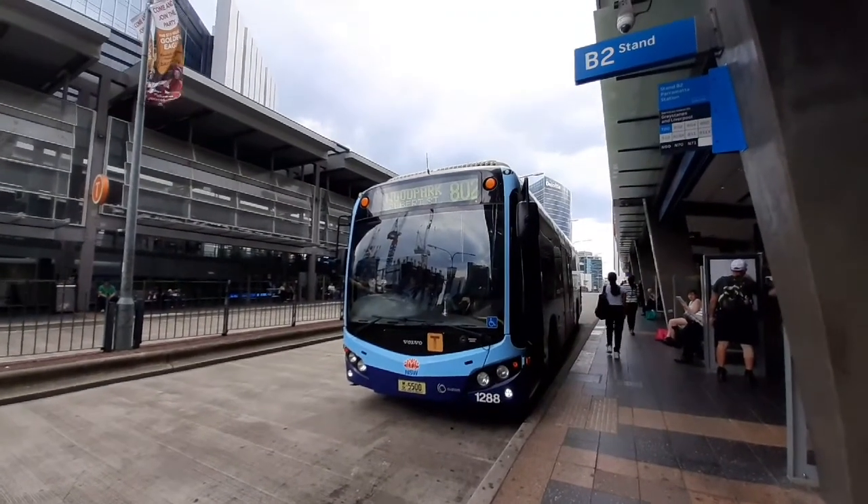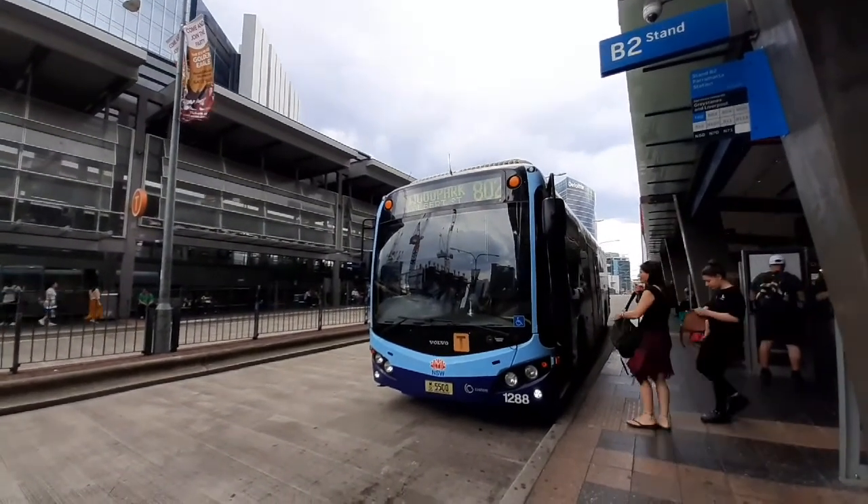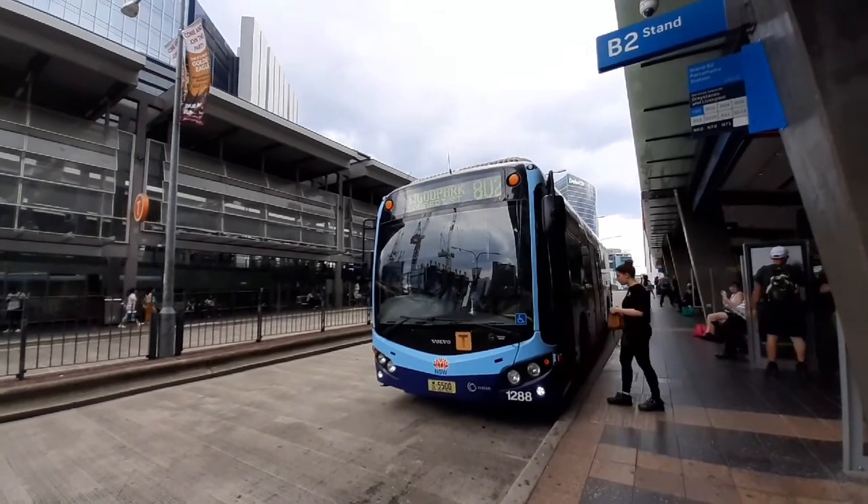We have an 812 about to depart for a Woodpark service via Albert Street. There is a Volvo bus, MO 5500.